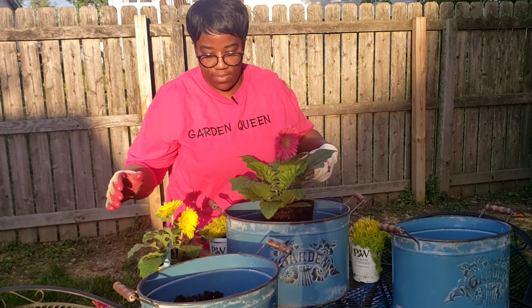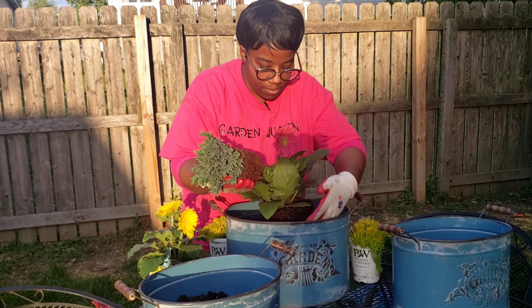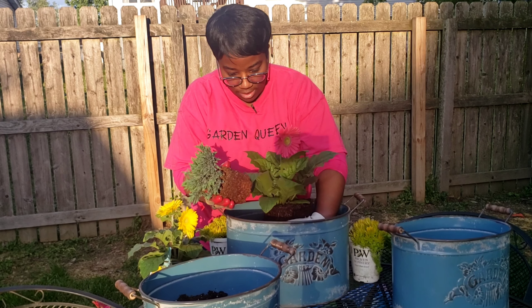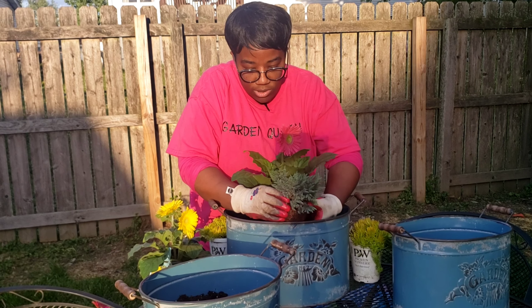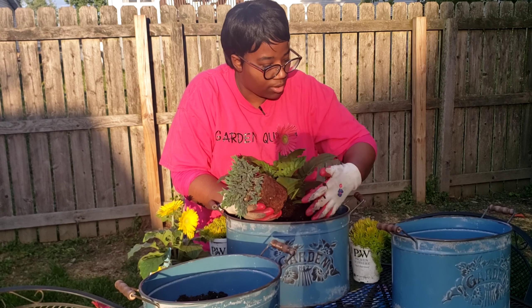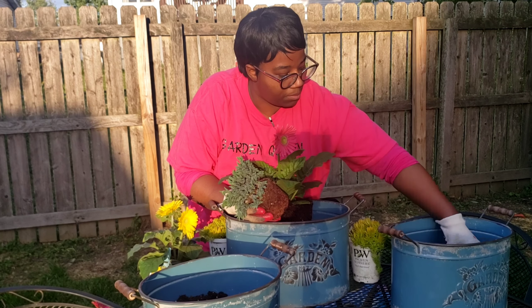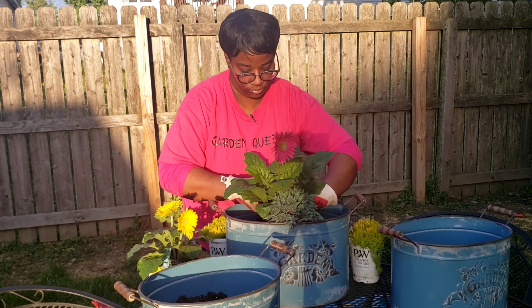I'm going to add my slow release fertilizer in here. And then I'm going to add this juniper in. This is going to come out of the front, so you'll be able to see this from all sides. I'm going to have to dig up my soil.